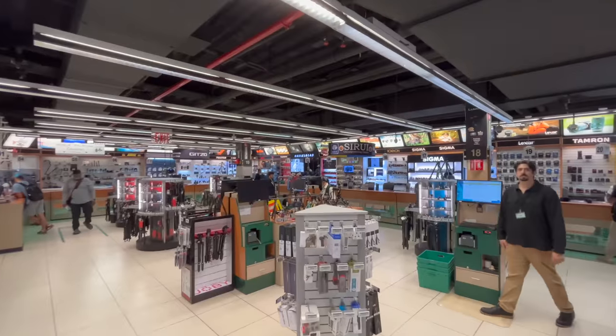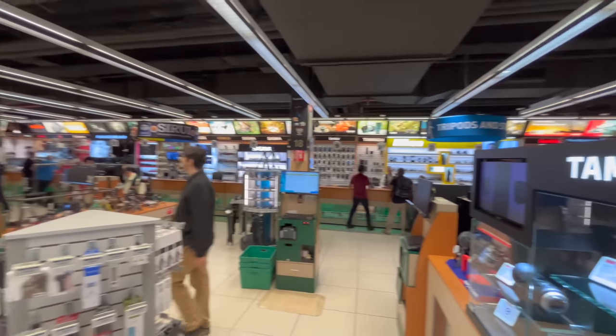Hey guys, Omar here. I am in front of B&H Photo. Today I'm going to take you guys to B&H Photo so we could look around. It's a great camera store. This video is not sponsored by them, but I'm meeting a YouTube friend here and we're going to do a little bit of a meetup with people and then maybe a little photo walk.